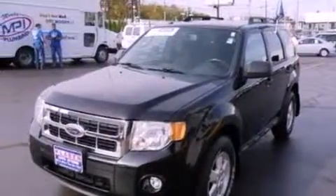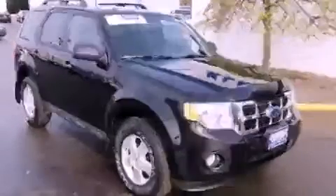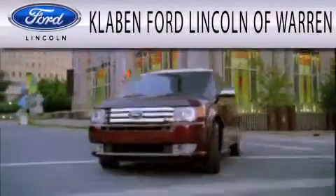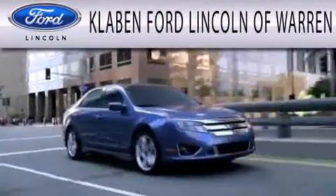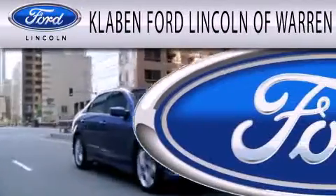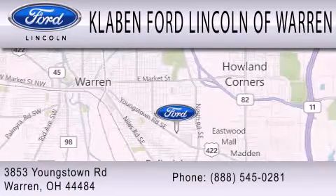Contact us today and schedule your opportunity to see this vehicle in person. Claven Ford Lincoln of Warren is dedicated to doing everything possible to ensure the experience you have selecting your next vehicle is as pleasant as possible. We are located at 3853 Youngstown Road in Warren.